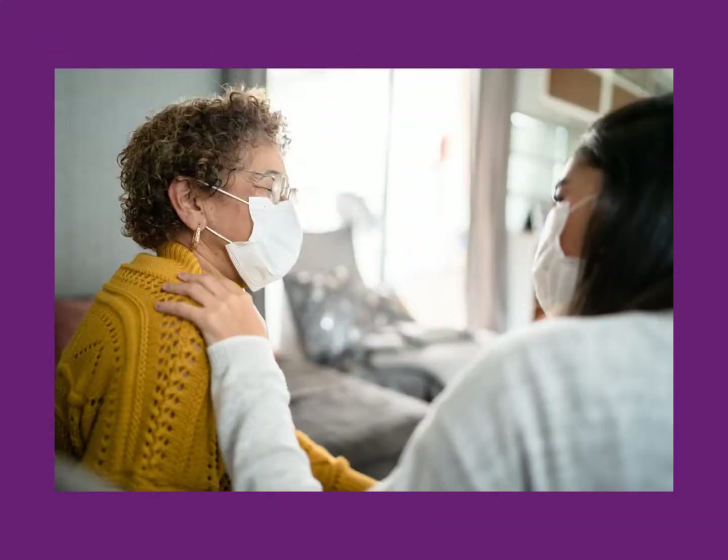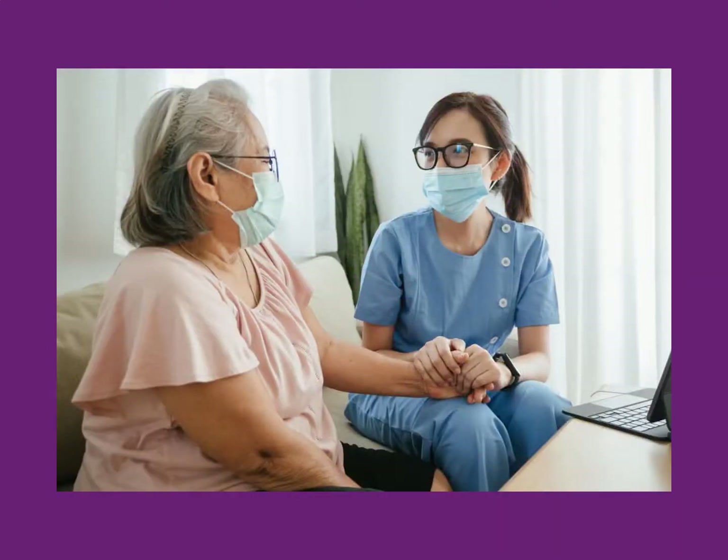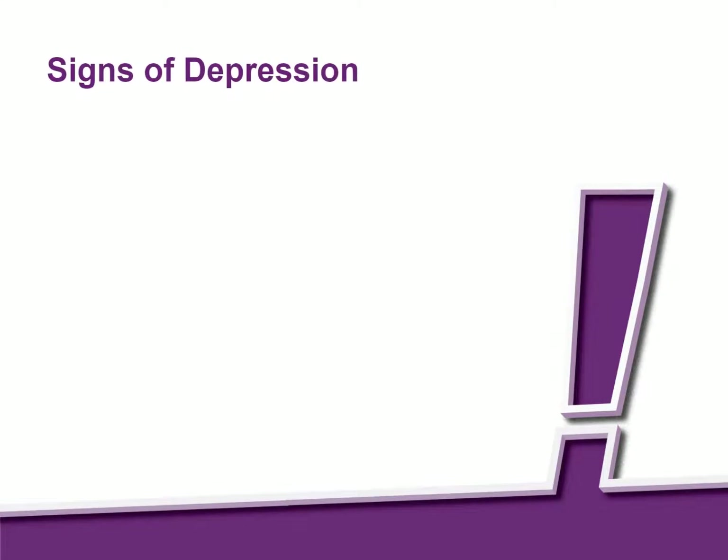The first step in helping residents is to recognize the signs of depression. This is especially important for residents with dementia. They may not be able to talk about why they feel sad. These signs could be a signal that a resident needs emotional support, especially if these changes are new or are happening more often.